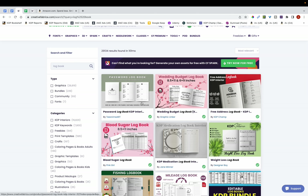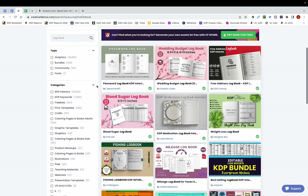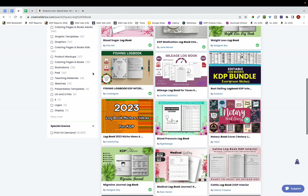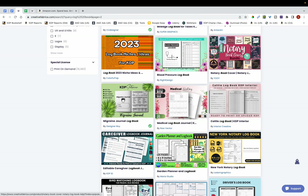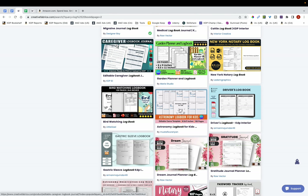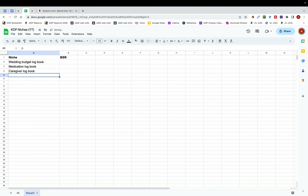What I'm going to do is make a list of some niches I want to potentially publish in. The first one is wedding budget logbook, so I'm just going to type that in the spreadsheet. Then medication logbook. Then caregiver logbook — I've come across this niche before and I'll jot this down as well.